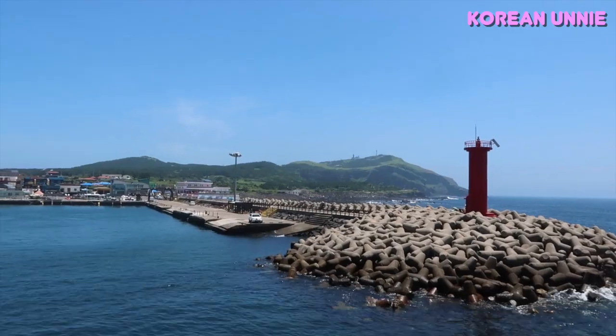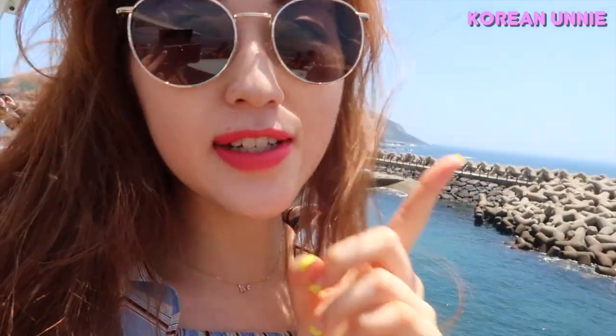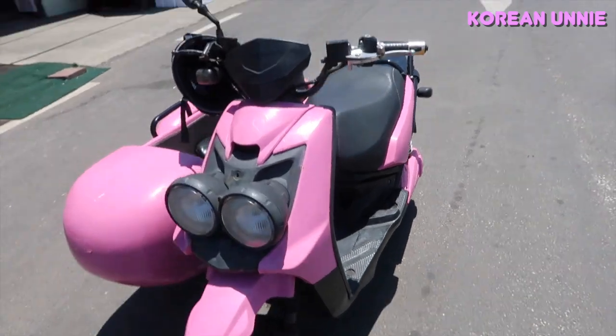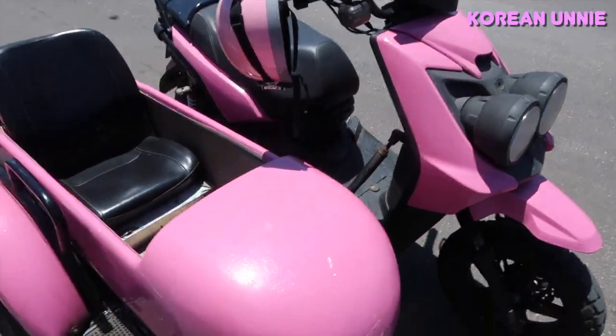We arrived at Udo. I think the first thing I want to do is we're going to rent an electric car or a scooter, and then we're going to go to the place we ride a boat. I chose this one. This is my bike.